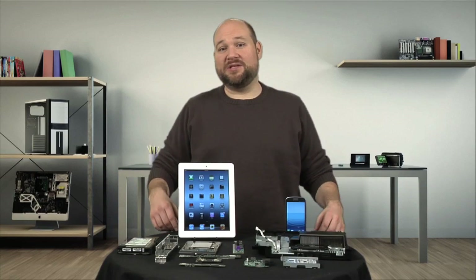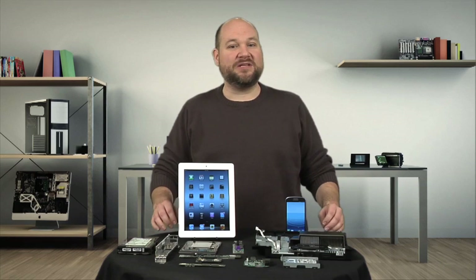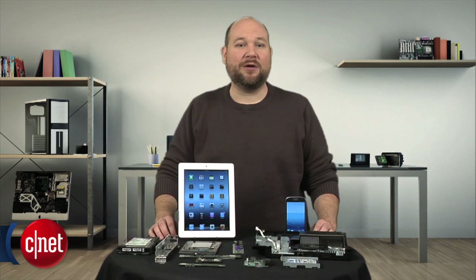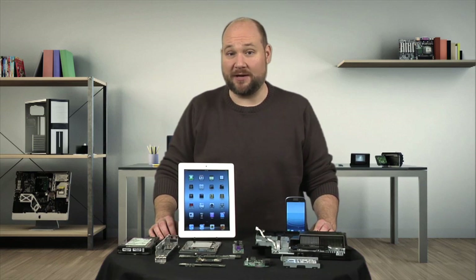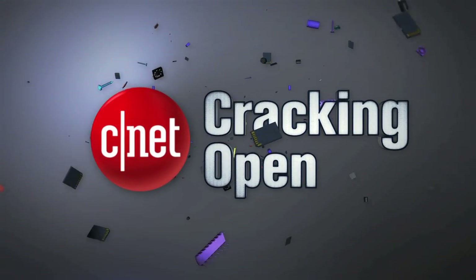From smartphones and tablets to a seven thousand dollar desktop, we've cracked open a lot of tech this year, and as we do at the end of each year, it's time to take a look at a few of our favorites. I'm Bill Detweiler, and during this special episode of Cracking Open, I'm counting down my top five teardowns of 2012.